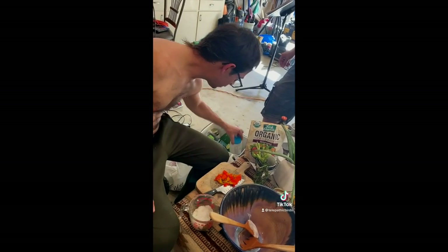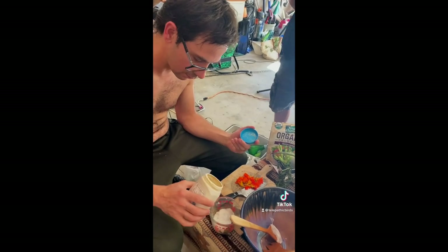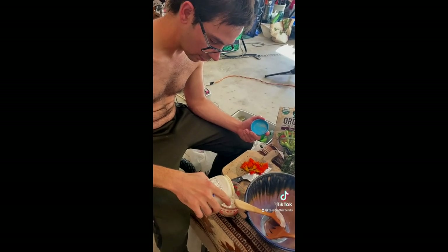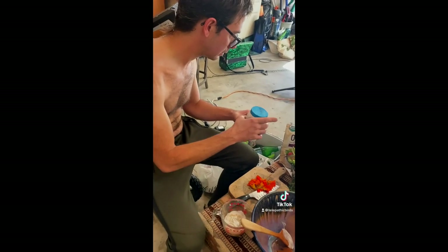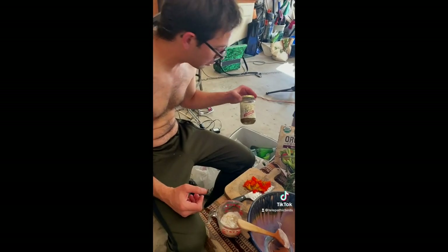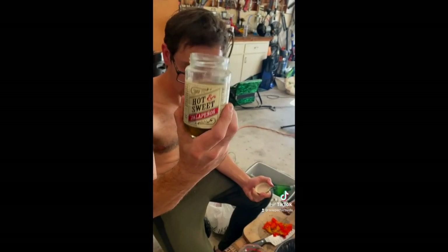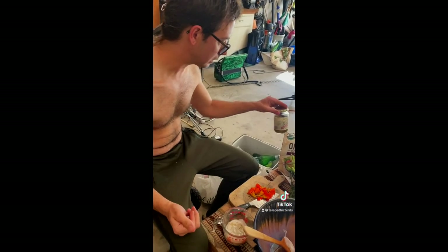Now we need tahini. It's nice and liquidy. Organic tahini — sesame seed butter, basically, is what that is. Now we need the Trader Joe's... is this the secret? Jalapeño juice. This is a secret ingredient right here. Bam. That adds a little tangy sweetness and spiciness to it.